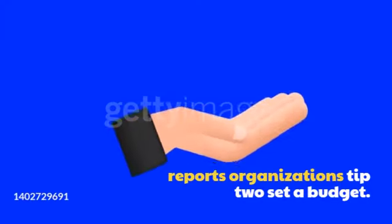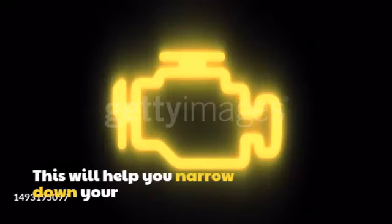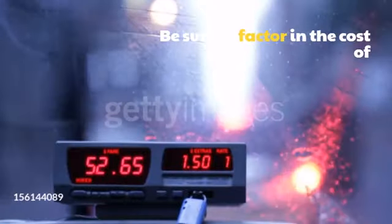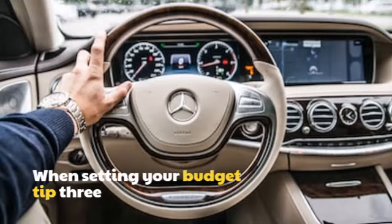Tip 2: Set a budget. Once you have a good idea of the type of car you want, it's important to set a budget. This will help you narrow down your choices and avoid overspending. Be sure to factor in the cost of insurance, registration, and gas when setting your budget.